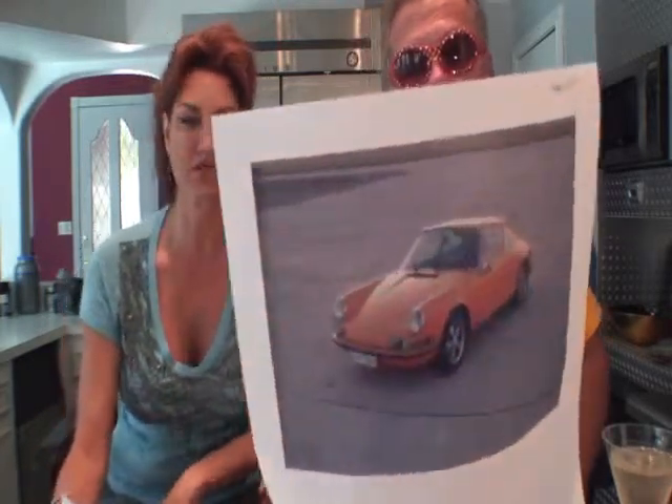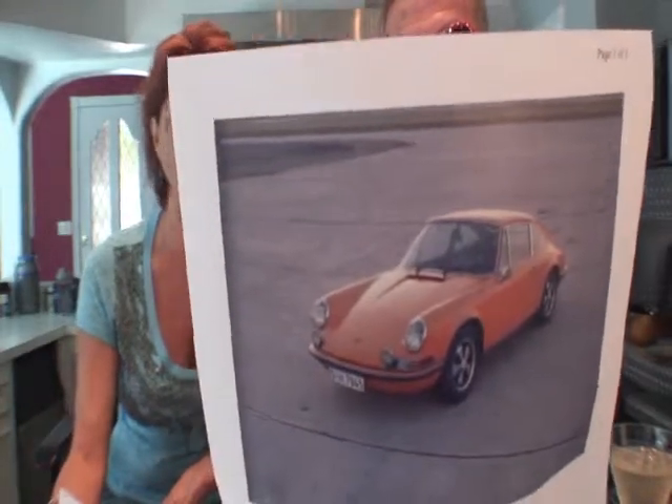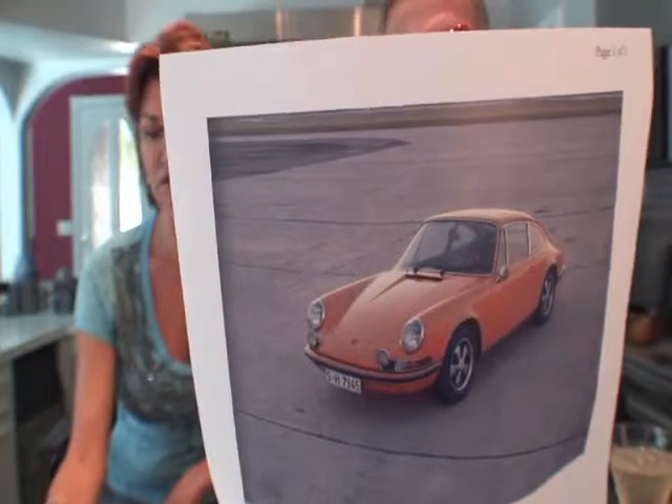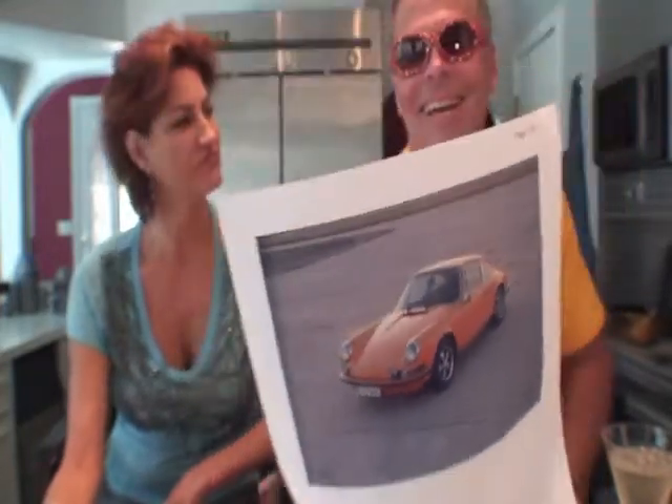Now this is a — which model is this one? This is a 1970 911 S. And it's a really good color as well. Orange. I really love orange, it's my favorite color. Now why isn't your Jeep orange? Well, because it's white, like snow. Do you really need to add that?